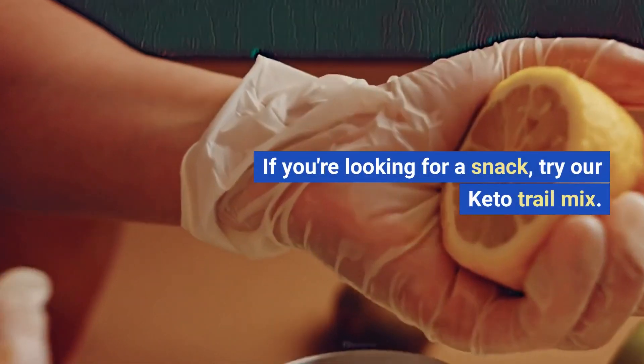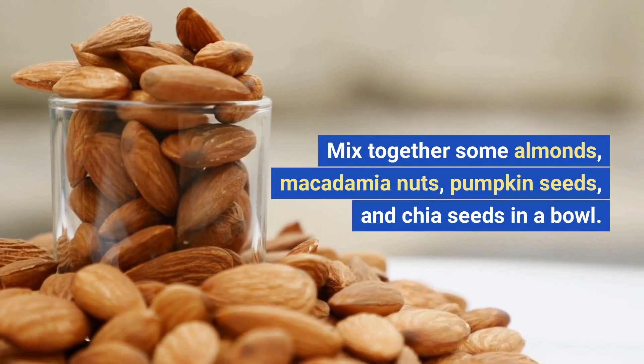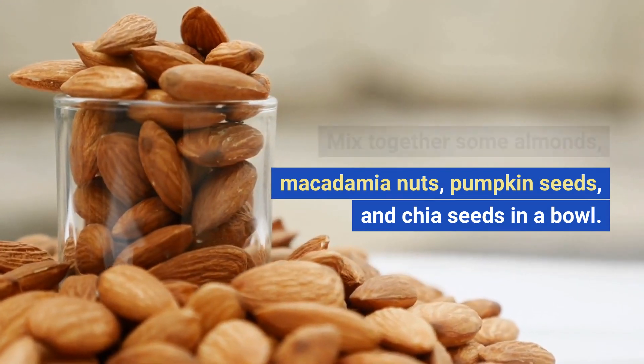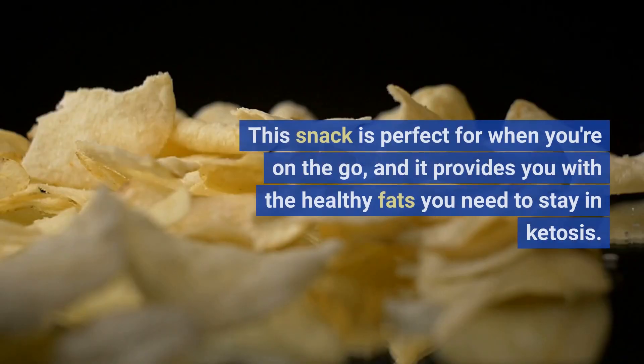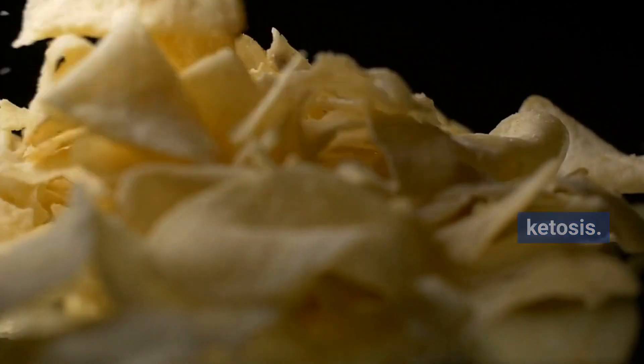If you're looking for a snack, try our keto trail mix. Mix together some almonds, macadamia nuts, pumpkin seeds, and chia seeds in a bowl. This snack is perfect for when you're on the go, and it provides you with the healthy fats you need to stay in ketosis.